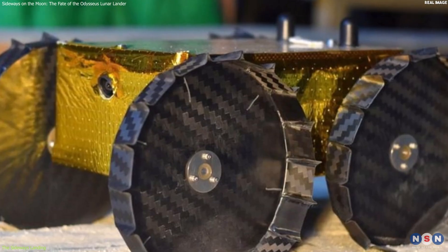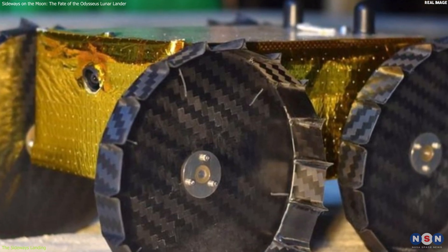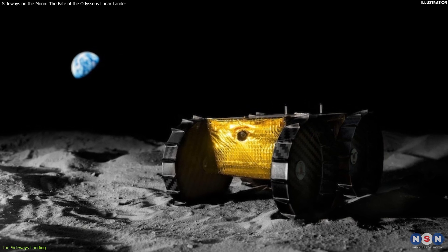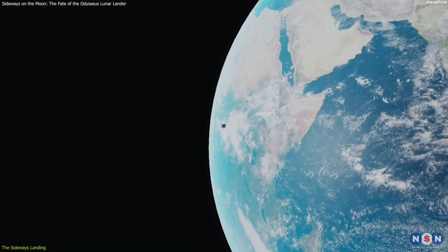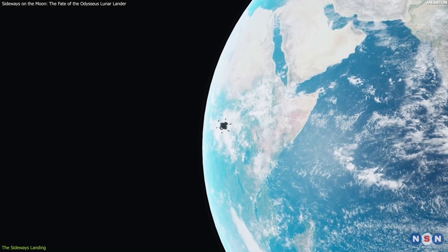The lander also carried a small lunar rover named IRIS, which was supposed to deploy after landing and explore the surroundings. The journey to the moon took about six days, during which it performed several orbit adjustments and maneuvers.